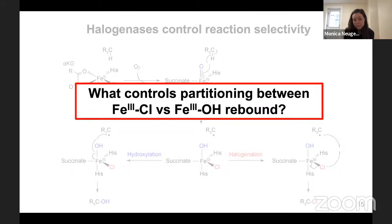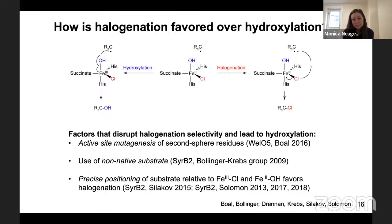A question that's been really interesting in the field is how halogenases selectively favor halogen rebound when hydroxyl rebound is also possible — what controls the partitioning between chlorine versus hydroxyl rebound? There's been a lot of beautiful work in this area, showing factors that disrupt halogenation selectivity and lead to hydroxylation: active site mutagenesis of key second-sphere residues, use of non-native substrates. This paints the picture that precise substrate positioning relative to the rebounding groups is really important for determining the outcome. So can we go the other way — starting with a hydroxylase and engineer it to perform halogenation instead?